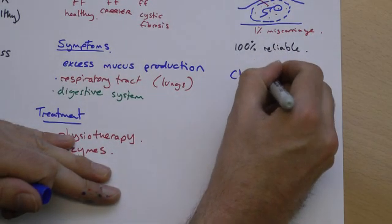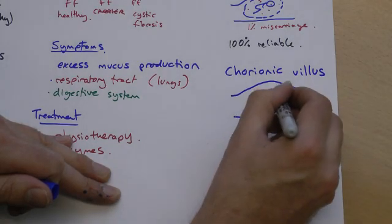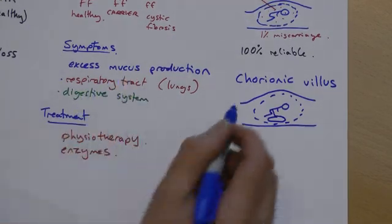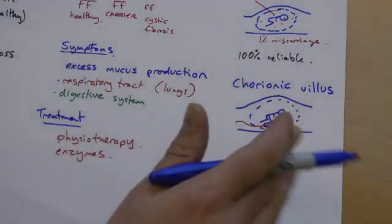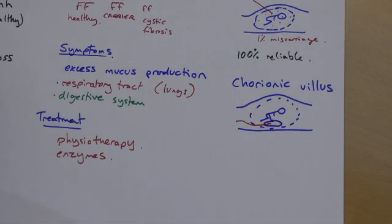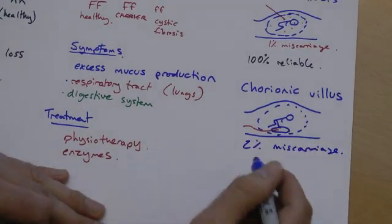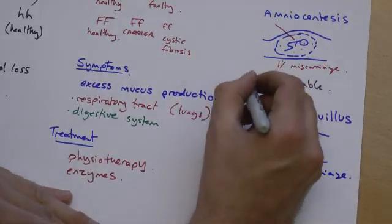There is also something called a chorionic villus test. This time, a sample is taken from the placenta — the cells of the placenta, which have actually come from the baby, not the mother. Placenta isn't actually a part of the mother. It has a slightly higher risk of miscarriage — about 1 in 50, or 2%. There is not really much risk of infection, but it is still not 100% reliable.